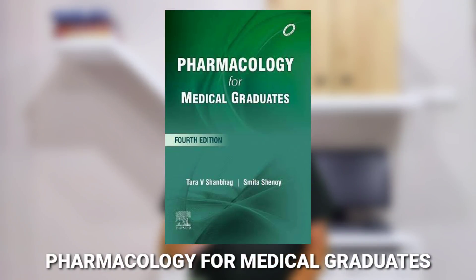For the exam-oriented book in Pharmacology, I recommend Pharmacology for Medical Students by Shanberg. This book should be used only during exam time, as its question-and-answer pattern will help you write good answers. However, it should not be used for developing concepts or understanding theory — use KD Tripathi for that. Use Shanberg only when you need to get a good grip on writing exam answers.